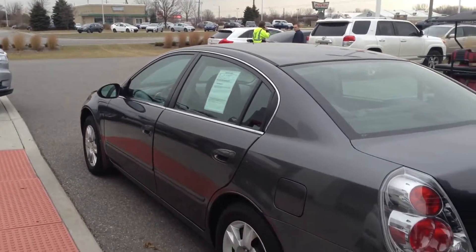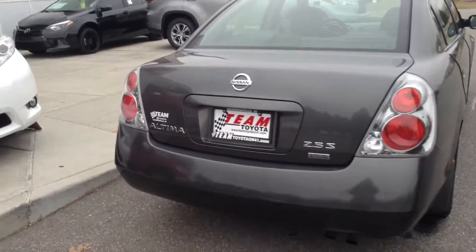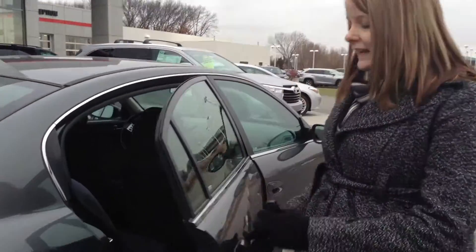It does have a few tiny dents here and there, some scratches from driving it, nothing too bad though. The trunk space looks awesome — it's very clean and roomy. It's a 2.5S model. Overall exterior, I'd give about a 6 or a 7 out of 10 as far as condition.